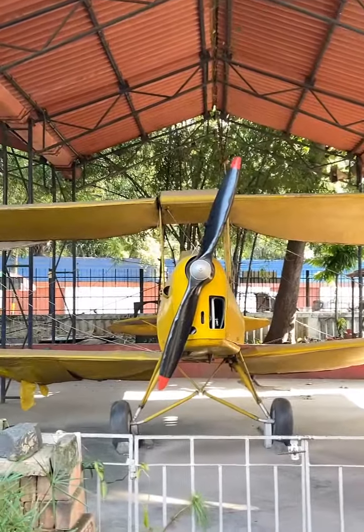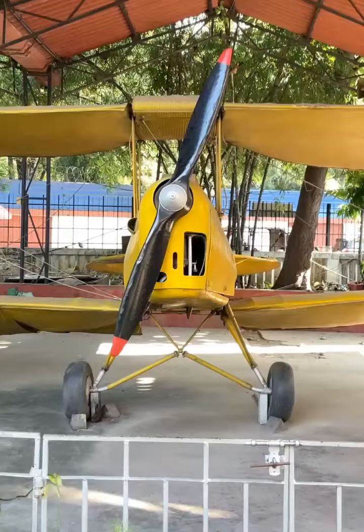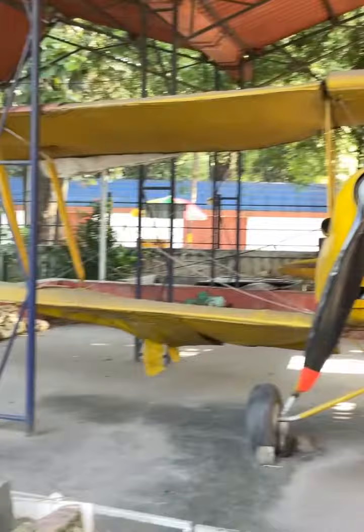I am in Patna Science Centre, whose full name is Shrikrishna Science Centre. I found a very interesting thing here, so I decided to share it with you all. I would like to tell you that it is one of the oldest aircraft and it was made on 26th October 1931.